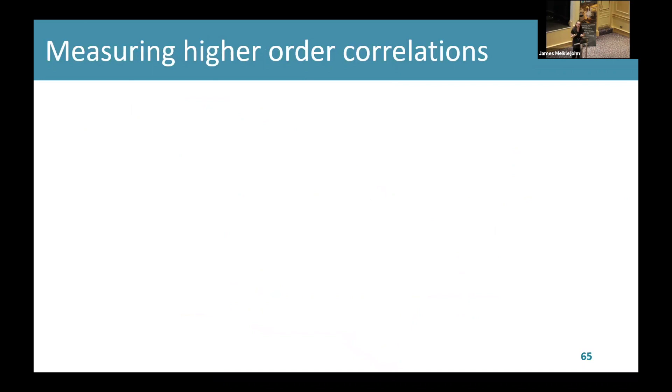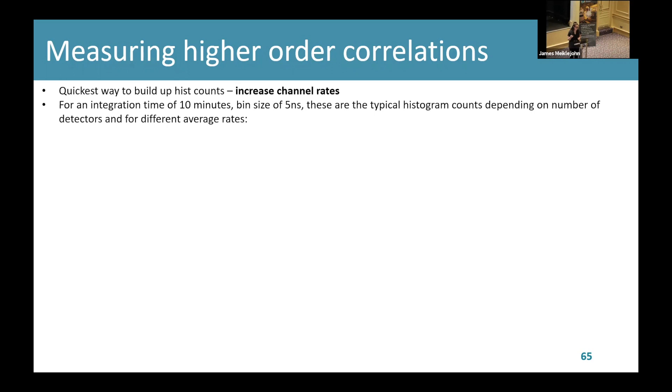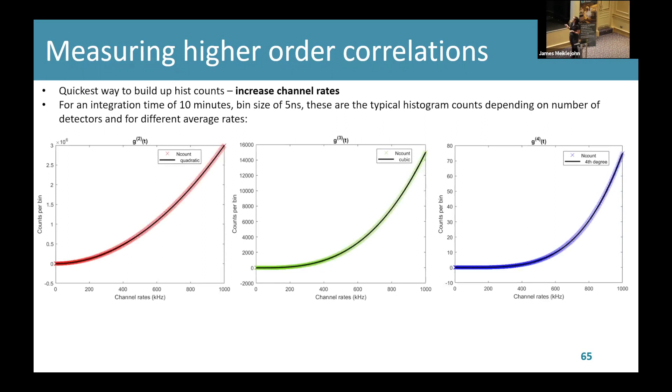What are the challenges involved in measuring higher-order correlations? One of the first things to consider when calculating a correlation function is making sure you have enough counts on your histogram, and the quickest way to do this is to increase the channel rates. These three graphs show counts per bin in a histogram against channel rate for a G2, a G3, and a G4 under typical experimental conditions — a 10-minute run. The counts depend on the channel rate, but also quite strongly on the order. This axis goes up to about 3 million for G2, but for a G4 it only goes up to about 80 counts. So you have to increase your channel rates much more rapidly — it's a lot harder to populate your G4 histogram.